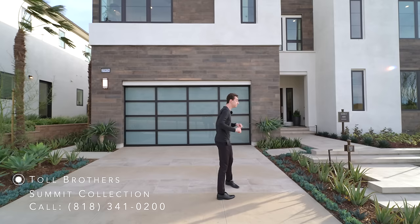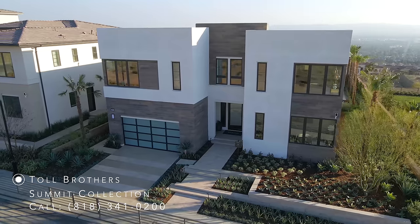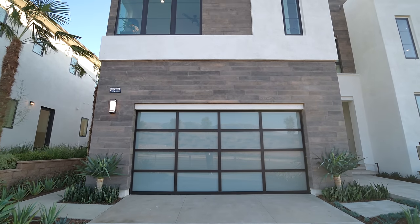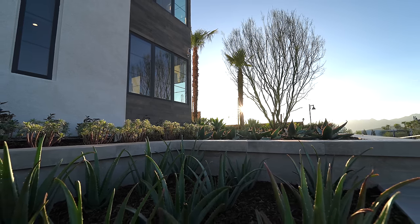Here we are at the front of the Asti modern model home built by Toll Brothers. We have a beautiful modern exterior paired well with wooden paneling, and a two-car driveway further leading up into a glass paneled two-car garage area. This area is also beautifully landscaped with palm trees.